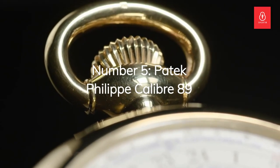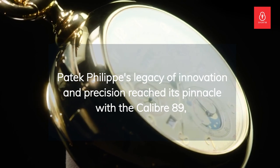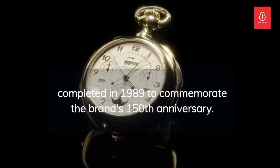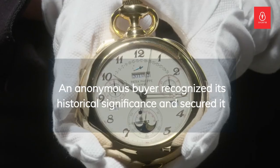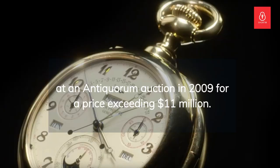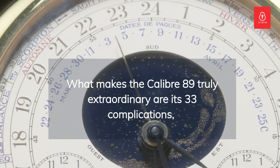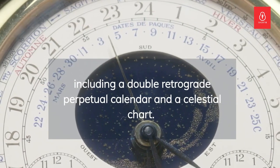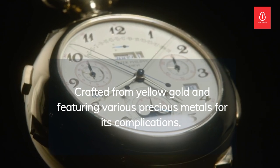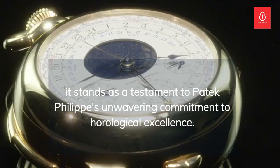Number 5: the Patek Philippe Calibre 89. Patek Philippe's legacy of innovation and precision reached its pinnacle with the Calibre 89, completed in 1989 to commemorate the brand's 150th anniversary. An anonymous buyer recognized its historical significance and secured it at an Antiquorum auction in 2009 for a price exceeding $11 million. What makes the Calibre 89 truly extraordinary are its 33 complications, including a double retrograde perpetual calendar and a celestial chart, crafted from yellow gold and featuring various precious metals.